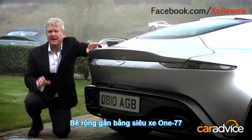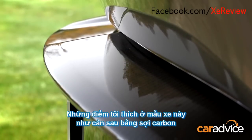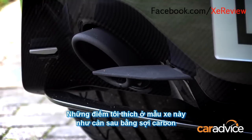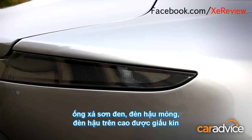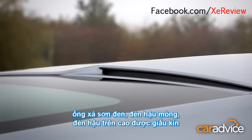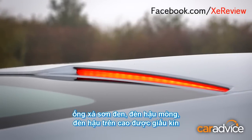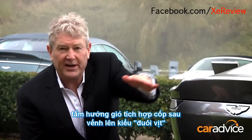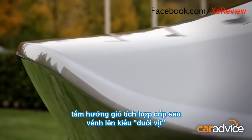And that's something I love about this DB10. Get a load at some of the detail back here: lacquered carbon fibre rear bumper, anodised exhaust tips, slimline rear lights, and hidden brake lights up here that are so vibrant. And of course, my favourite piece — this ducktail, quite aggressive, much more aggressive than the old Vantage.